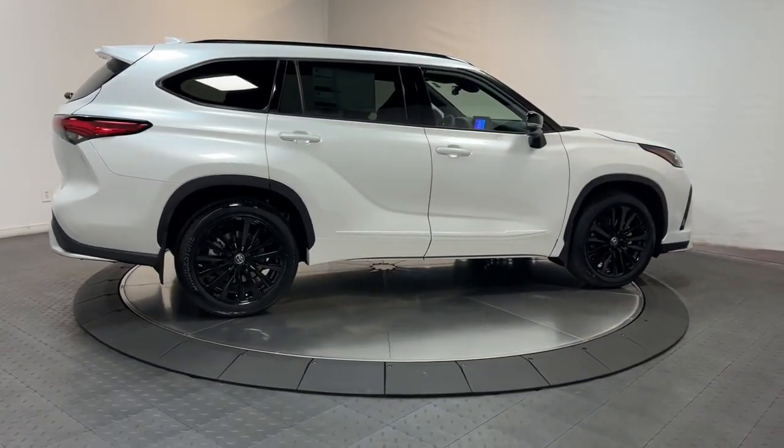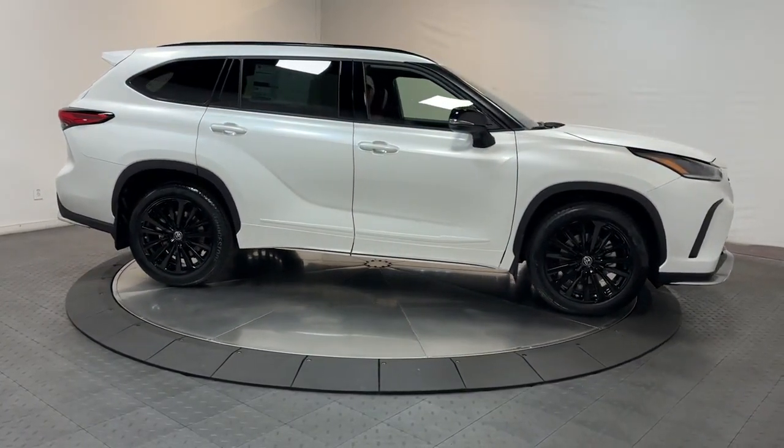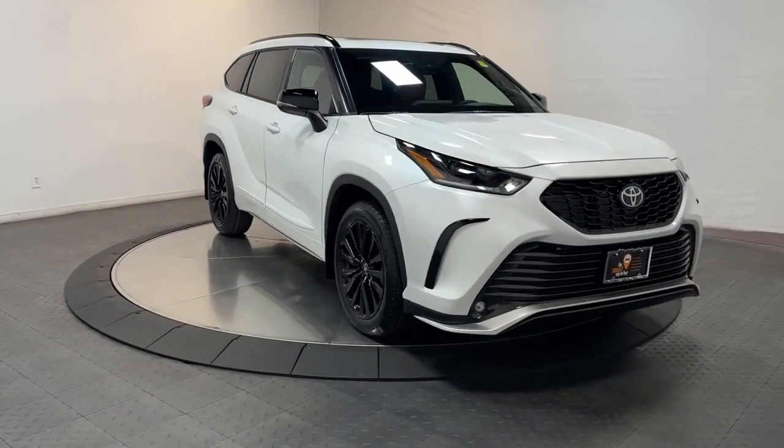Keyless entry, sun and moonroof, satellite radio, power liftgate, power passenger seat, fog lamps, heated mirrors, premium sound system, electronic stability control, and alarm.